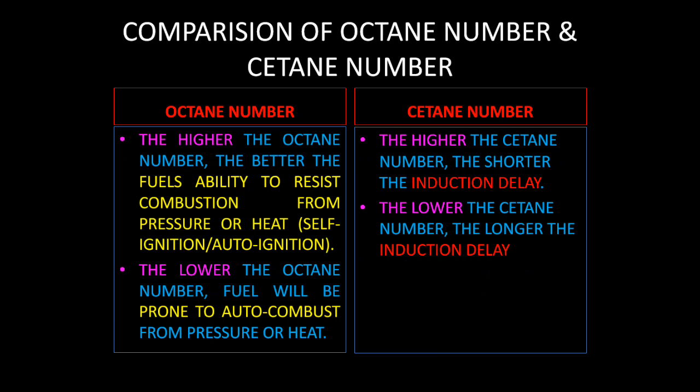The higher the cetane number, the better the fuel's ability to resist self-ignition or auto-ignition. Fuels with a high cetane number cannot easily undergo self-ignition, whereas fuels with a lower octane number easily undergo auto-combustion or self-ignition. In cetane number, in a contradictory manner: the higher the cetane number, the shorter the induction delay; the lower the cetane number, the longer the induction delay.